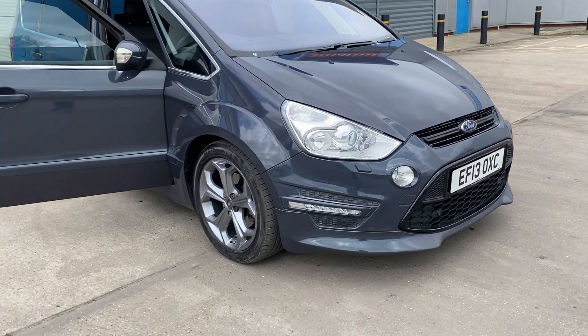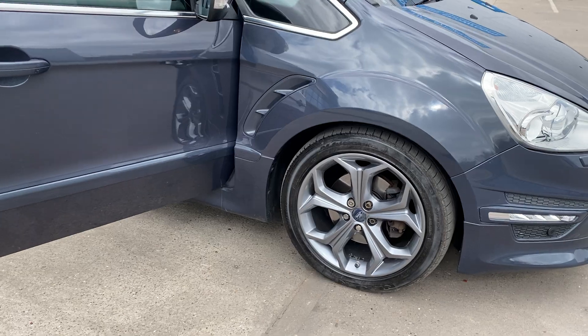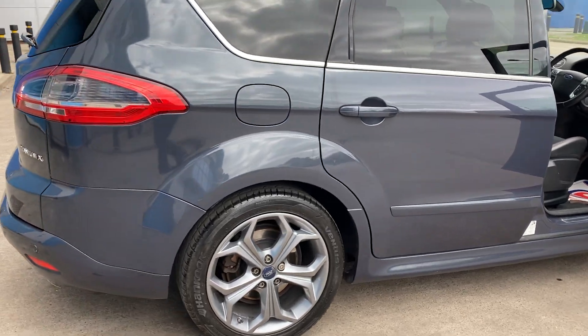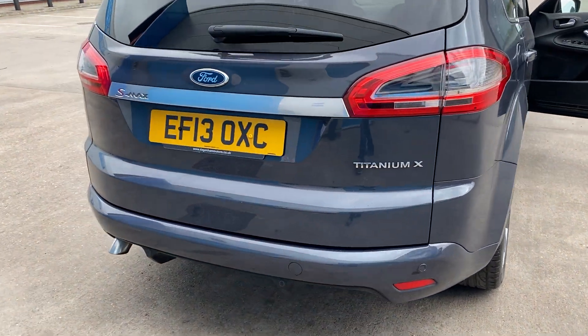It's got front and rear parking sensors. The anthracite alloy wheels are unmarked. The paintwork is in lovely condition for its age and mileage. It's got the rear park distance control.